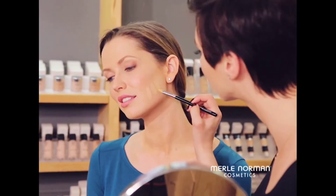Have you met your perfect match? We'll help you find yours with a free foundation check at Merle Norman, the foundation experts.